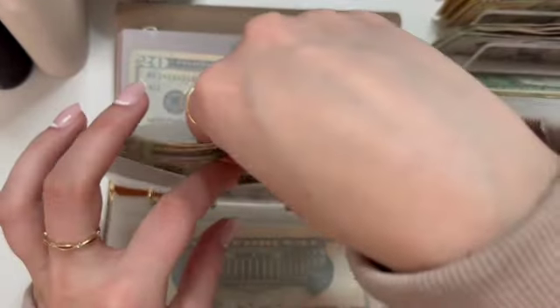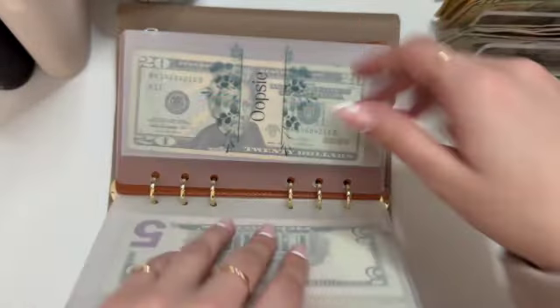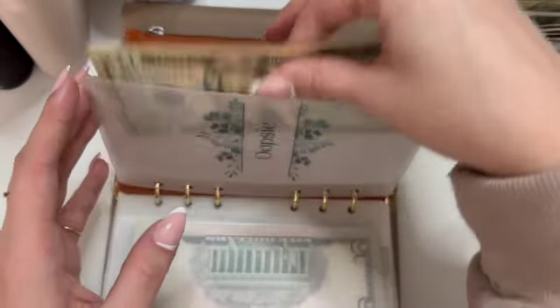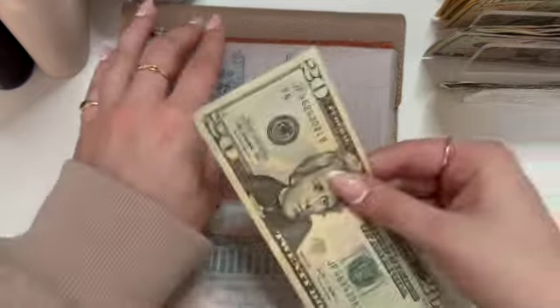We're just at Target constantly — like, oh, we need something for the shower to organize our stuff, we need just everything. Oopsie had $20 left this week, so that's coming out and going towards the 100 envelopes, and it's getting a new $20.